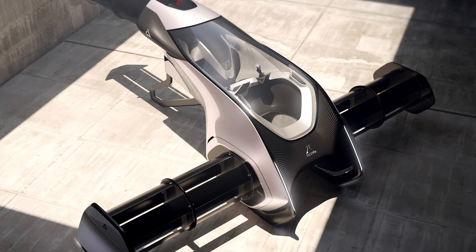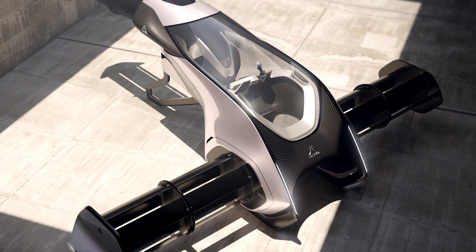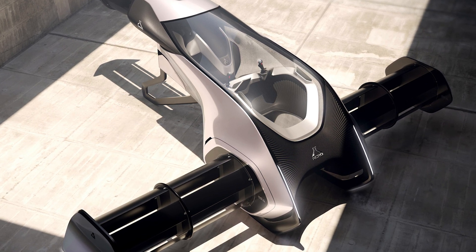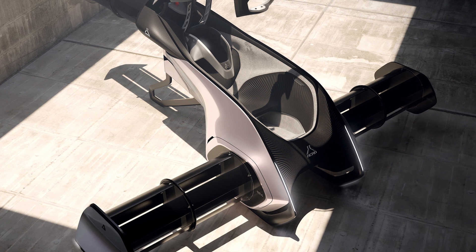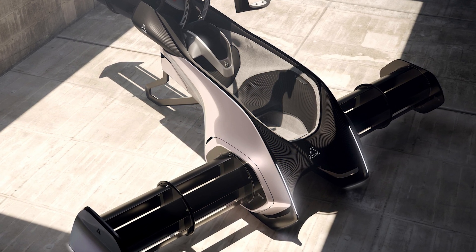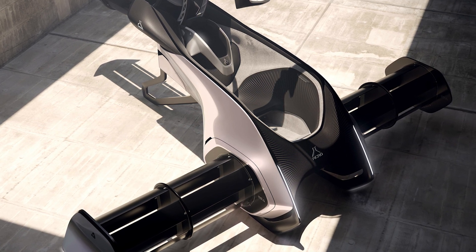Speaking of convenience, the spacious cabin is like a luxurious penthouse compared to the sardine cans we're used to — it's like a flying living room up there. They've got these massive windows that give you panoramic views. You can look out and see your house from every possible angle.